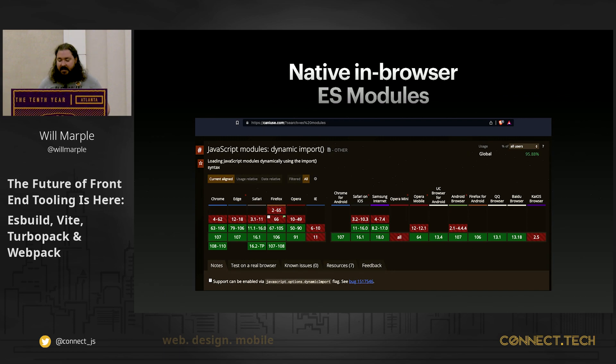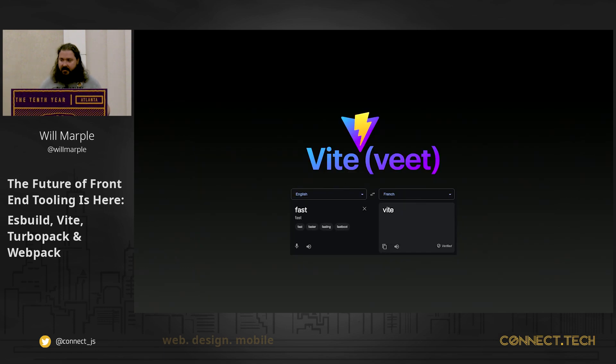Since 2017, we've had support for native in-browser ES modules, and more recently with the advent of Vite, that has really been coming into view. Introducing Vite — if you haven't heard about it, it's pronounced 'Vite.' It's French for fast, as Evan You has told me and Google Translate.